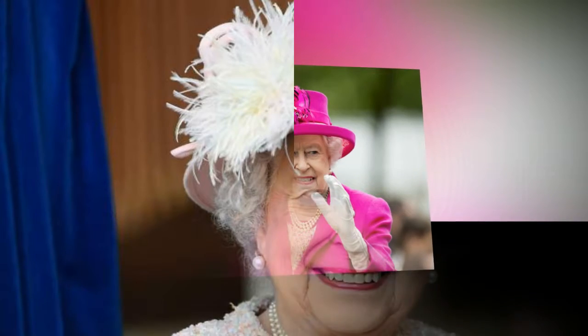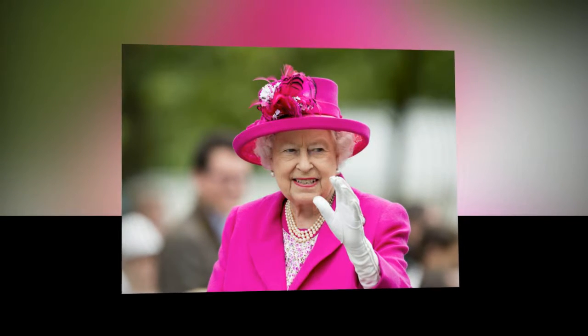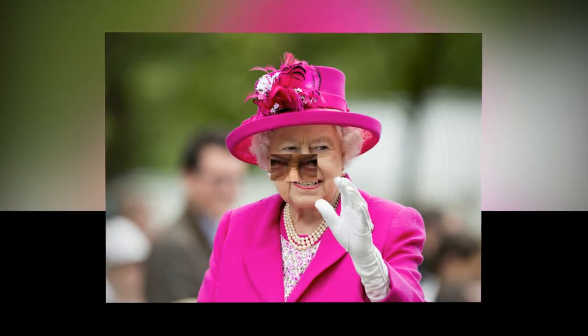Tomorrow night, the unique conservation project will be highlighted in a landmark ITV documentary, The Queen's Green Planet, featuring the 91-year-old monarch in conversation with veteran naturalist Sir David Attenborough. More than 40 nations have already made binding commitments to the QCC, which seeks to preserve precious areas of forests for future generations.